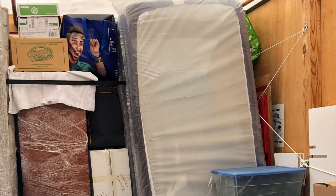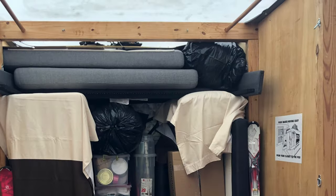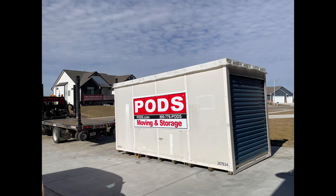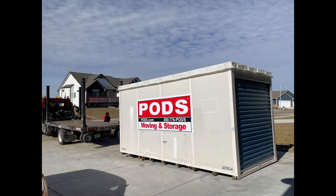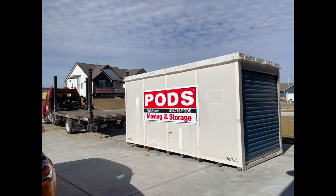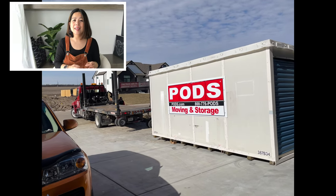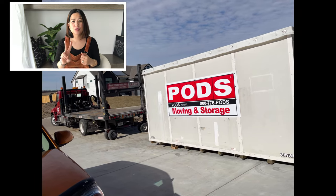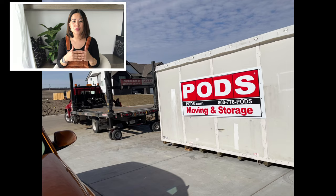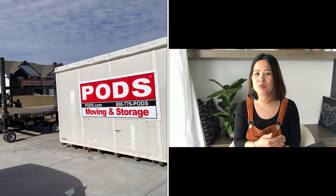Another thing to think about: wherever they store the PODS container, it is temperature controlled, but while it's in your driveway it is not. For us, we were packing during summertime where it would get to 103 or 104 degrees, so we had to make sure things sensitive to heat were loaded closer to when the container was going to get picked up. We've used PODS about two times now and never really had a bad experience, but I can't speak for everyone.